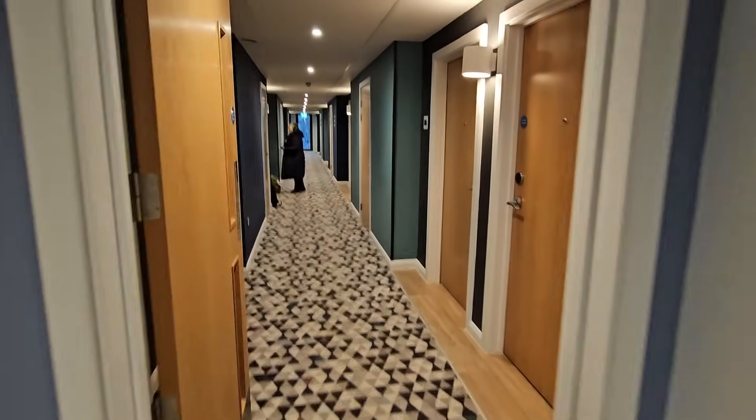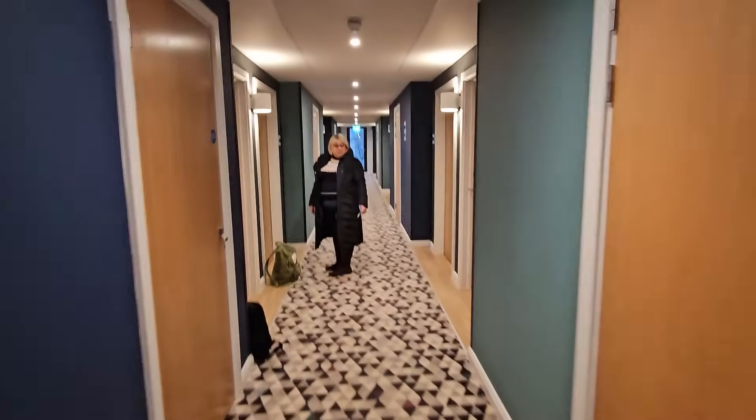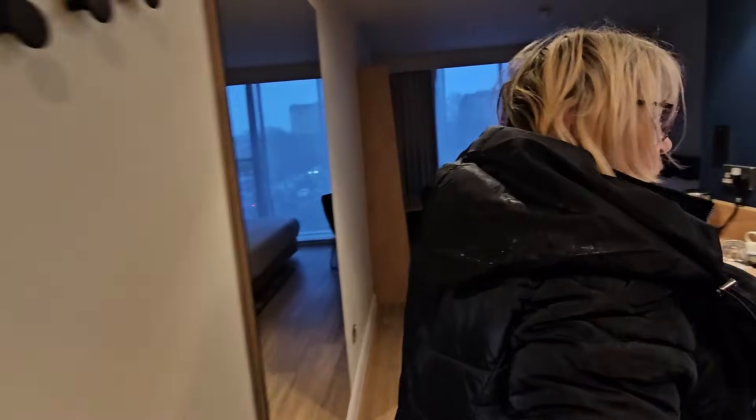So we're up on the third floor and I must say it's very bright isn't it — nice carpet. Let's have a look at our room folks, we're in 319. The light has to go in the card slot, Sharon — there you go.